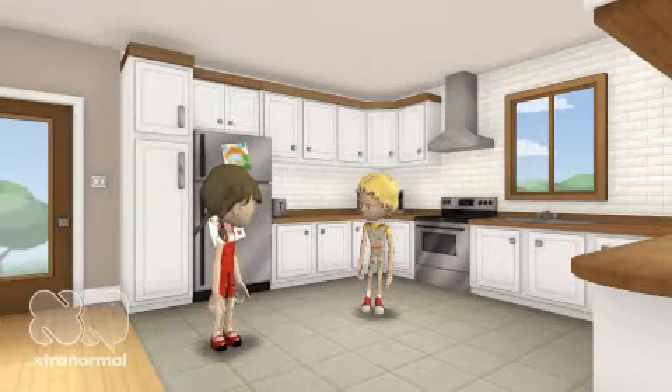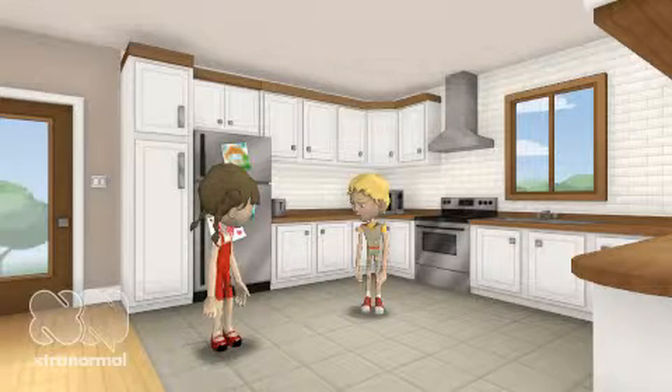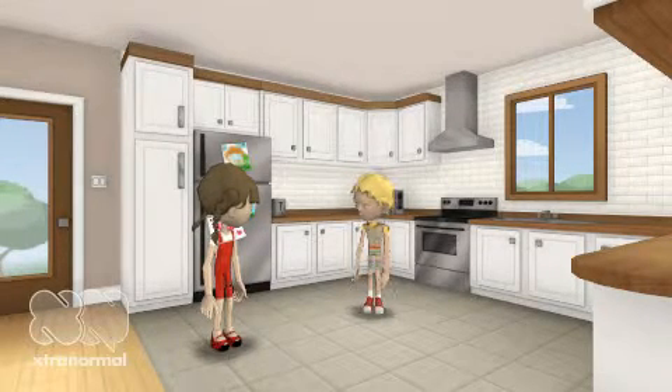Hey Steve. Do you know how plants grow? Hello Nancy. No, I do not. I just thought it was one of those things that just happens and we just accept it.